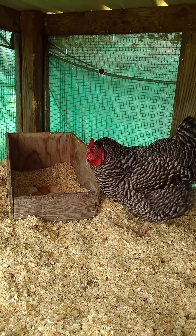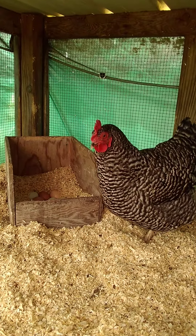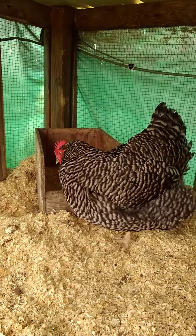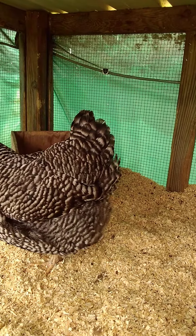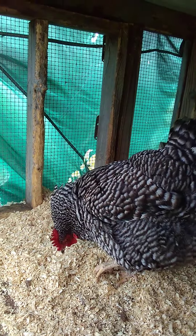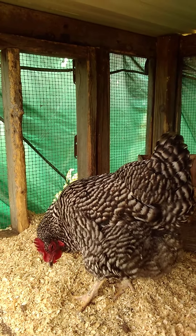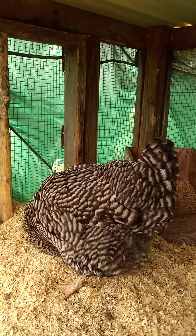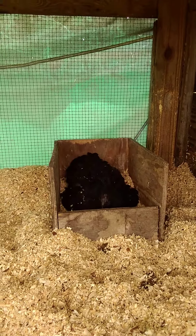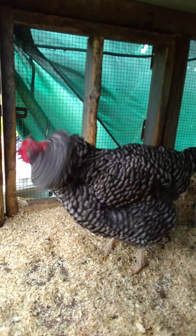All right. That concludes today's video of, hopefully, project surrogate hens. I will keep you guys posted if anything changes with this one, and hopefully it does. Thanks for watching, everybody. If you haven't already, like this video, hit subscribe, notifications if you want. Stay posted for, hopefully, some chicken hatching. Have a great day, everybody. Bye!